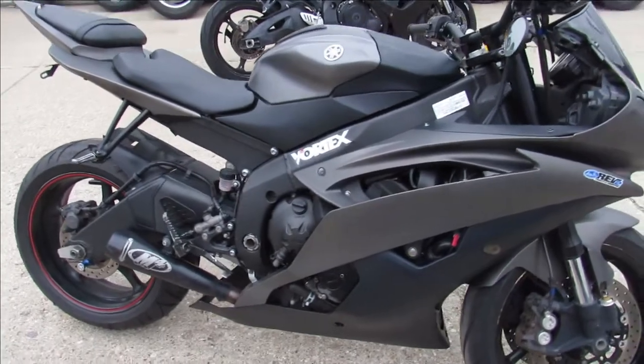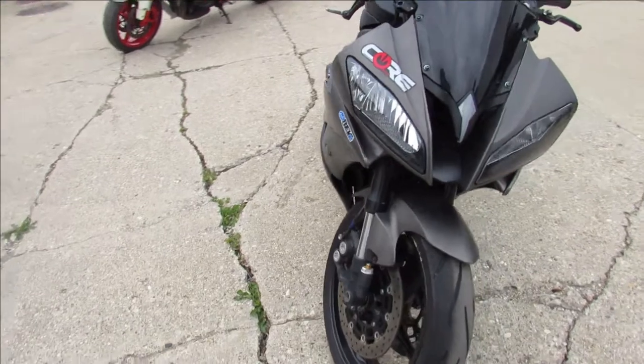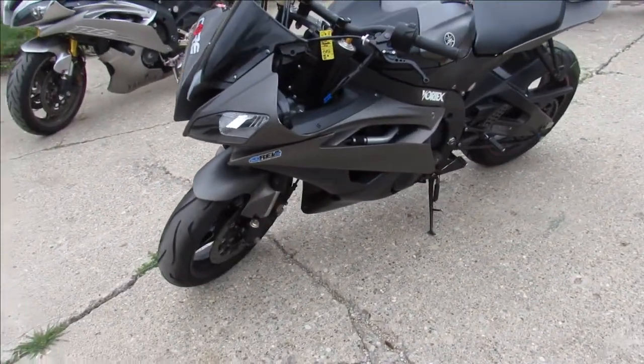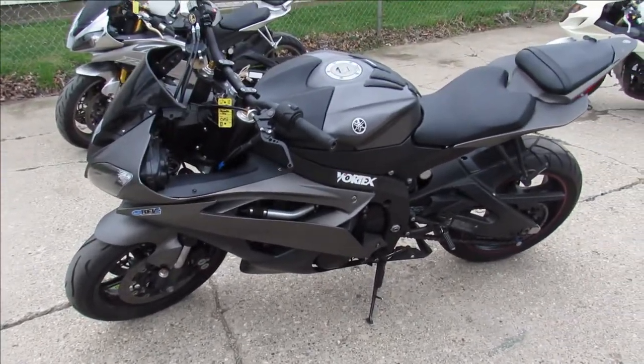M4 exhaust, CRG levers, fender eliminator kit, plus mount front turn signals and many more guys — great looking bike. Give us a call, we'll get it done: 810-648-9500.